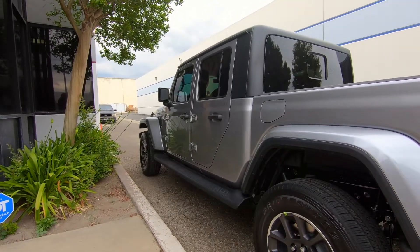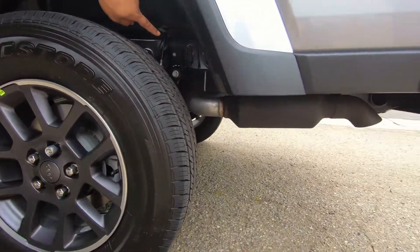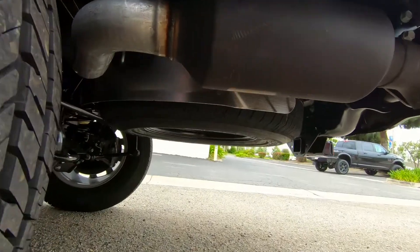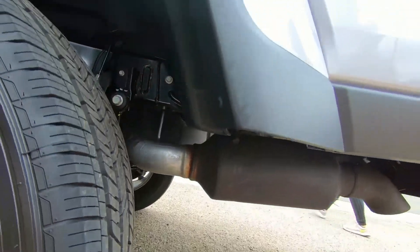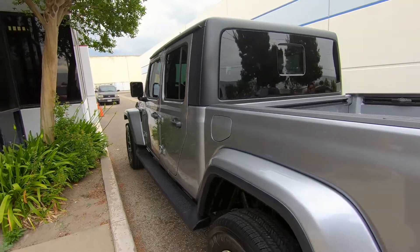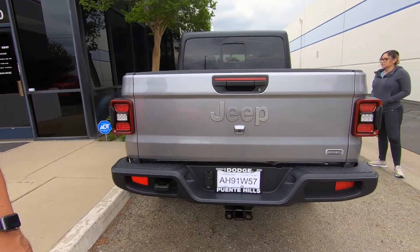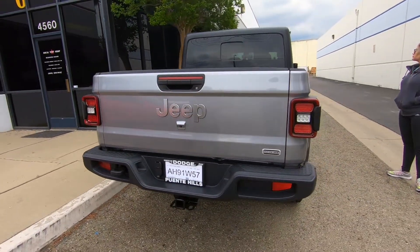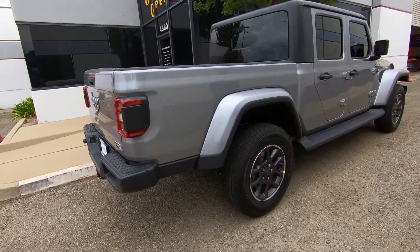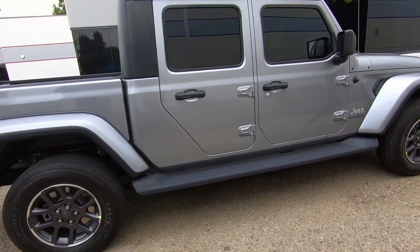Gibson and Magnaflow are looking at doing the exhaust. We're probably going to do the spare wheel delete that is down here around this silver tin — delete that and customize a carrier that's going to go in the bin with the same matching wheel. It'll have two sets of wheels: some 22s with 37s for shows, and then 17x9s probably from Method with some 37s as well.